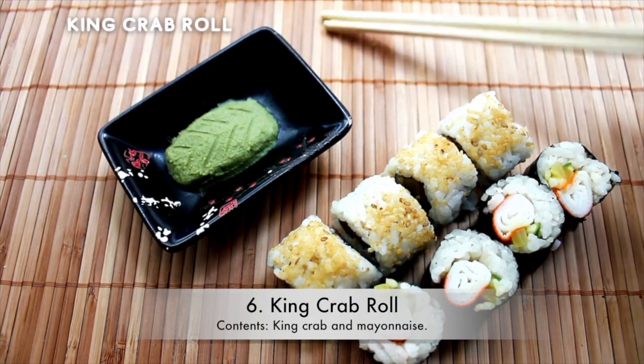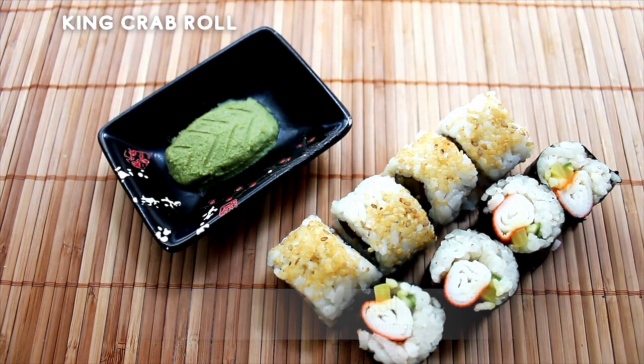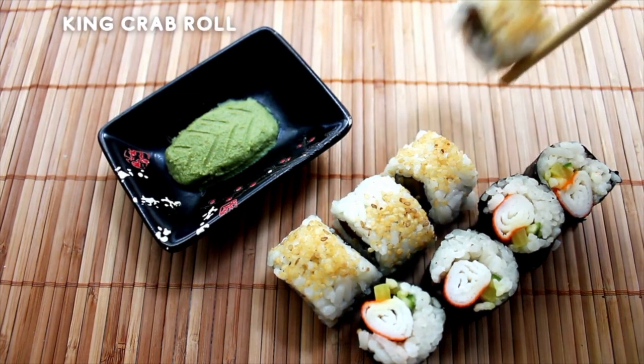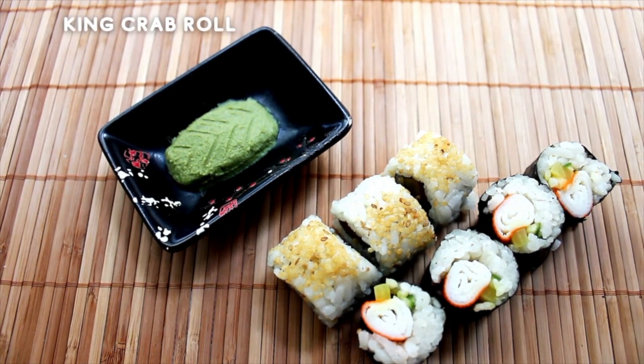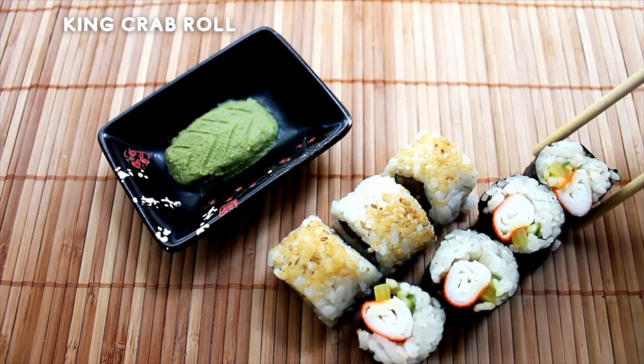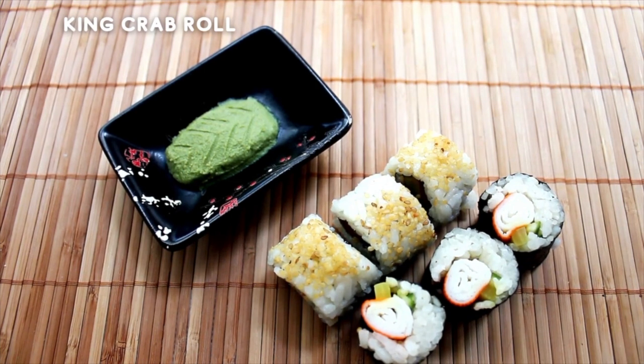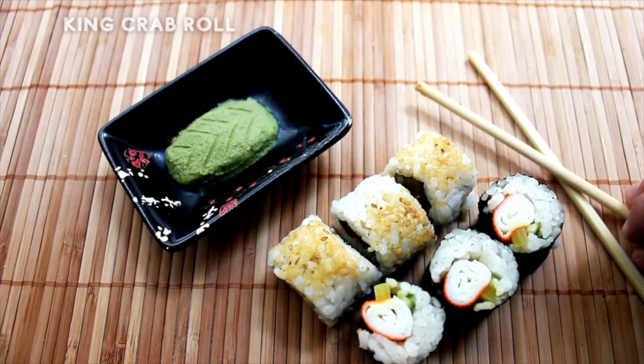6. King Crab Roll. Contents: King Crab and Mayonnaise. We all have our guilty pleasures in life, and if crab isn't on that list yet, it sure will be soon. The king crab roll isn't for everyone as it is pretty much just king crab, however it mixes so well with the rice that it's hard to turn it down. If you like a bit more of a flavor burst in your sushi roll though, maybe try it out with a sauce or a side.